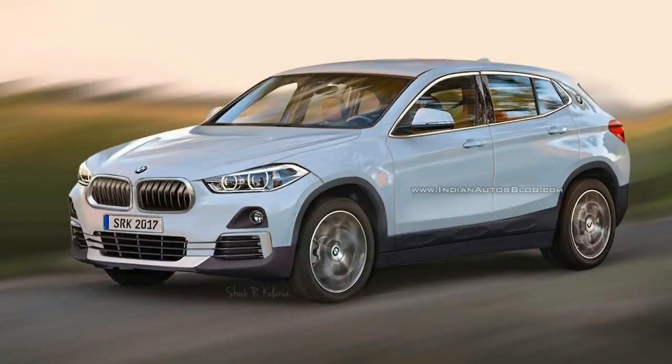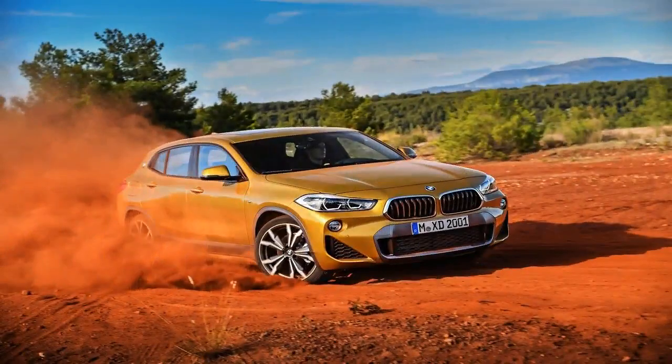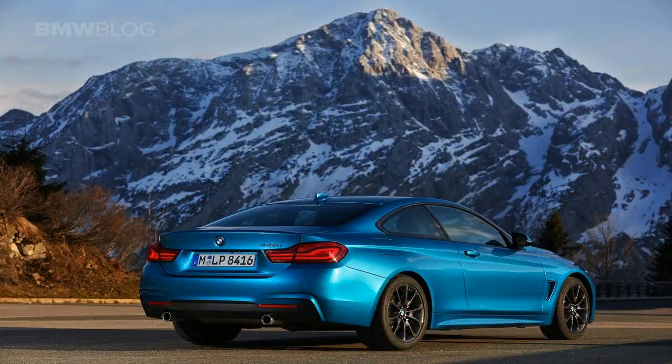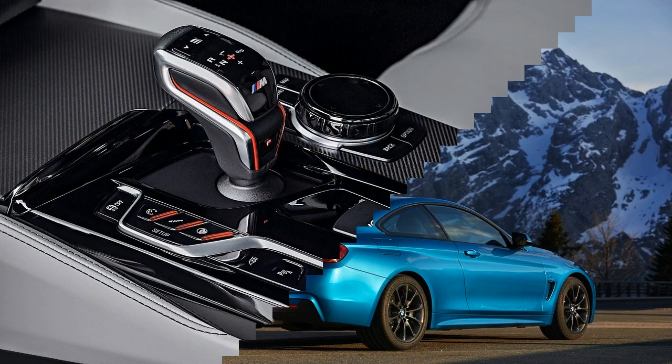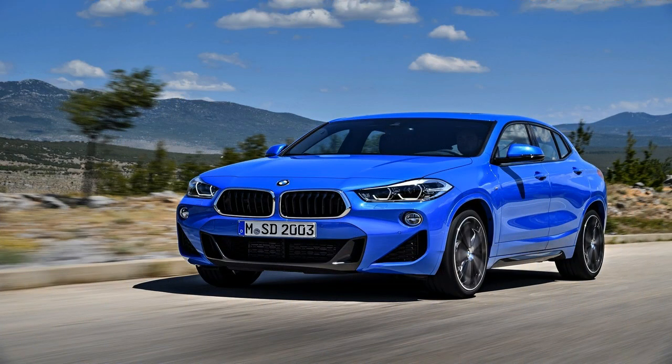Factor in the lower roof line and slimmer side windows, and you have a textbook case of what automakers like to think of as coupe SUVs. The BMW X2 fuses the fast-moving forms of a coupe with the robust volumes of an X model, argues Thomas Sitchin, head of design BMW compact class. It was important to us to make these apparently conflicting aspects of the BMW X2 and the car's individual character something you experience from every angle and at first glance.